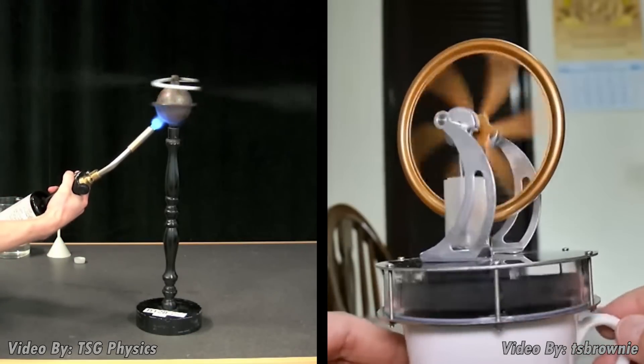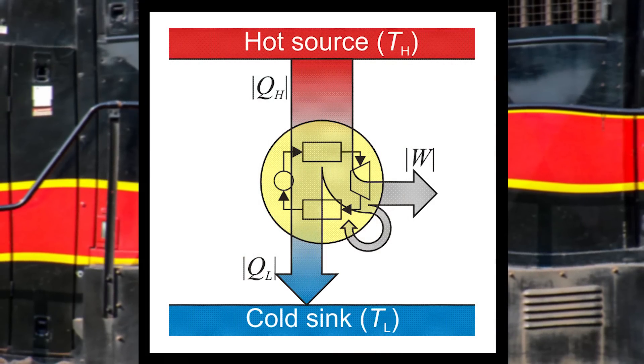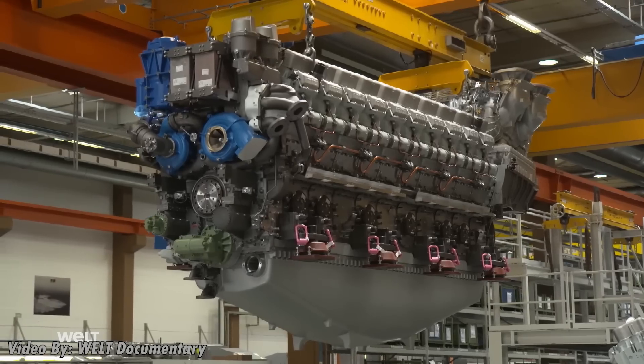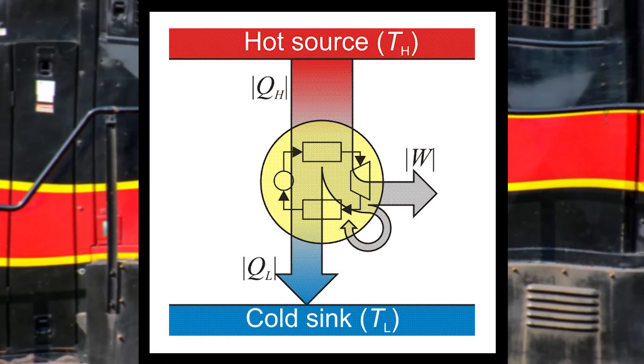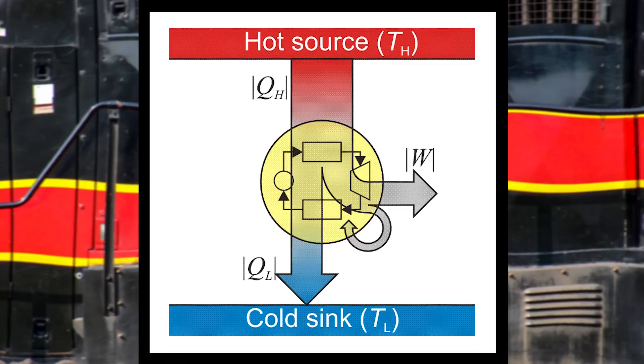It's worth noting that this diagram is more representative of a Stirling engine or Hero's engine rather than a diesel — it shows heat being put into the engine from an external source, but diesels produce their own heat internally. So in this instance it would be more helpful if we considered each cylinder a hot reservoir.